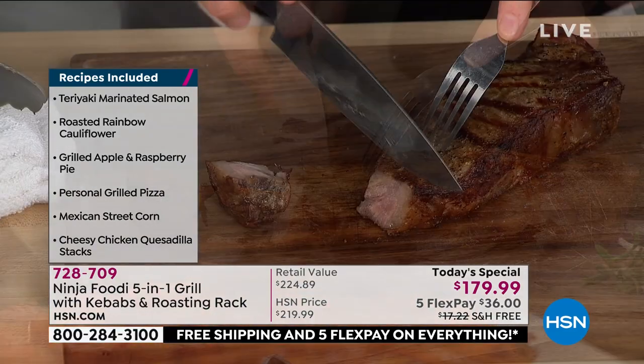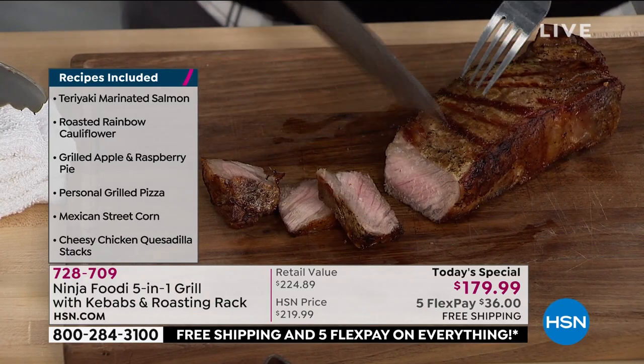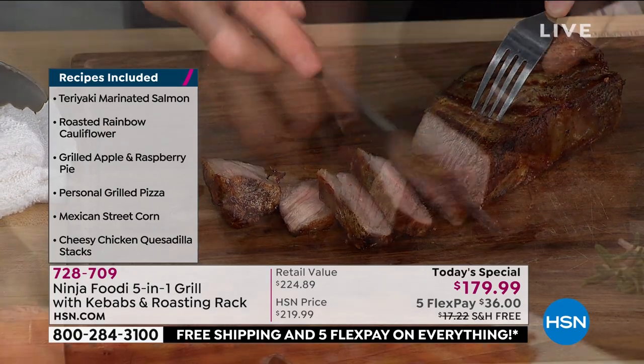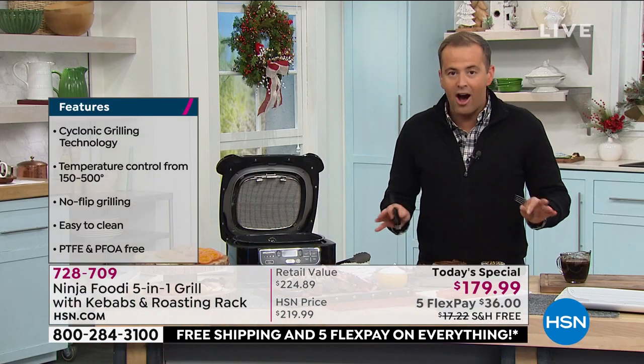This is indoor grilling the best possible way. Quick, easy, no propane, no flare-ups, no mess. This was done in a matter of minutes and you'll be able to do it as well. The best steaks, the best burgers, the best everything that your heart desires.